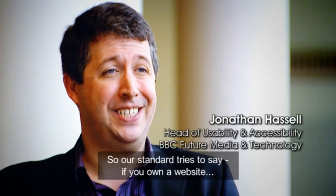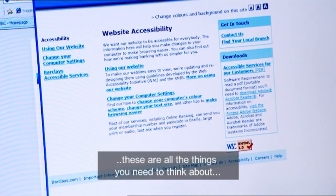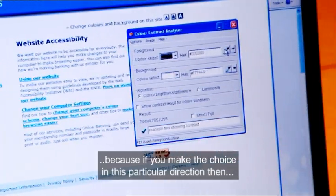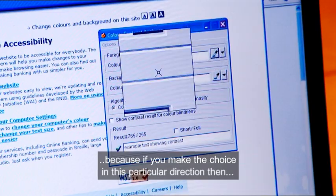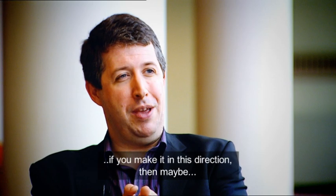So our standard tries to say: if you own a website, then these are all of the things that you need to think about. Because if you make the choice in this particular direction, then the world opens up for people. If you make it in this direction, well, maybe you're excluding a certain number of people.